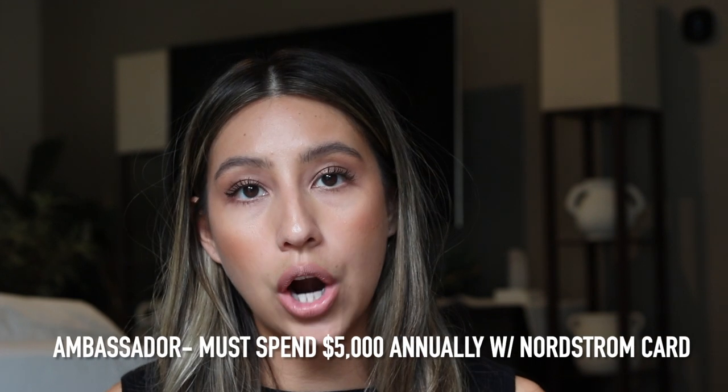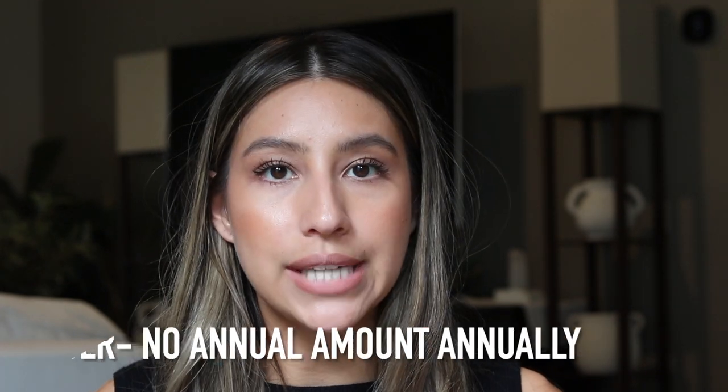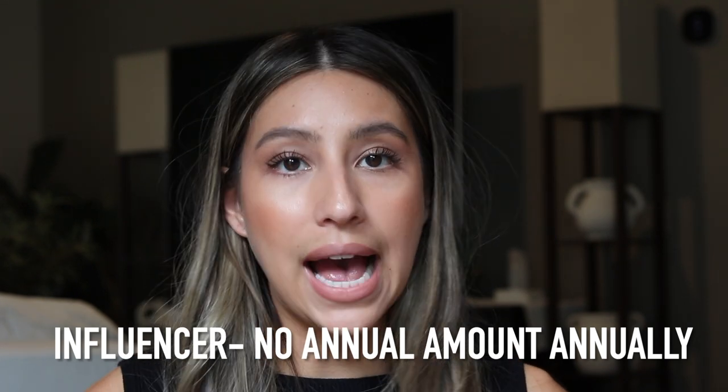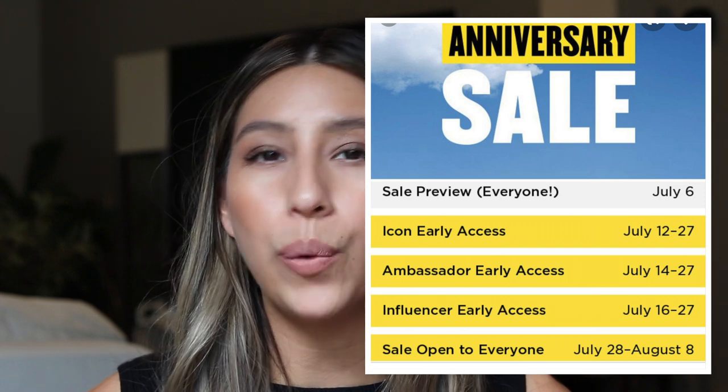The next level is the Ambassador membership, meaning you have a Nordstrom credit card and spend a minimum of $5,000 annually. These people got access to the sale two days after Icon status. The third tier is the Nordstrom Influencer status, which is open to all Nordstrom credit card holders — access began July 16th, another two days after the Ambassador tier. And then lastly, the sale opens to the general public July 28th, about a week and a half after the Influencer tier.